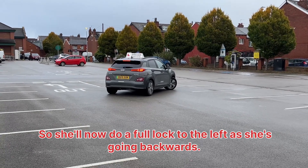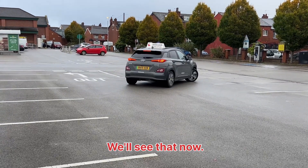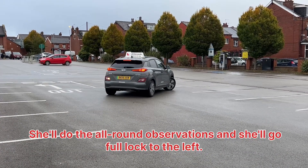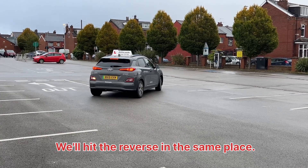So she'll now do a full look to the left as she's going backwards. You'll see the reverse lights come back on the car. She'll do all-round observations and she'll do a full look to the left. You can hear the reversing buzzing noise.